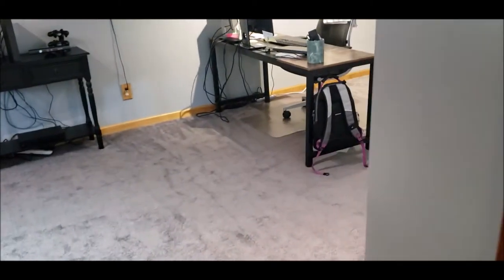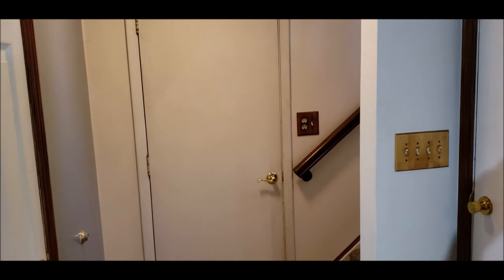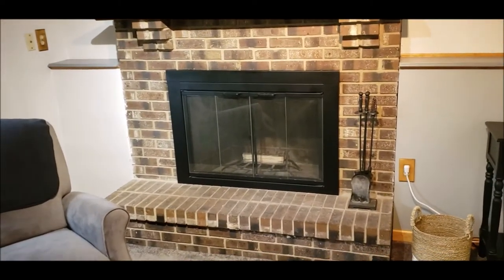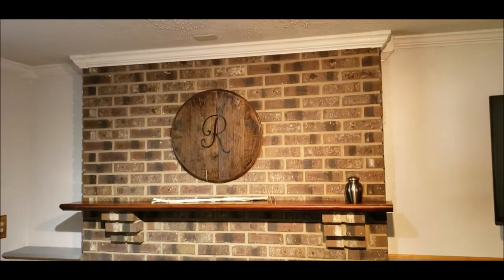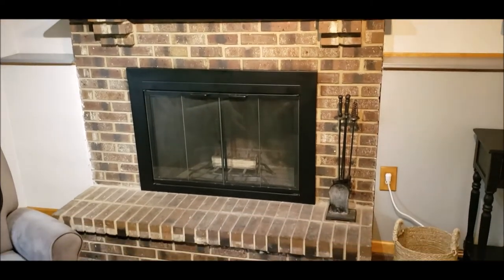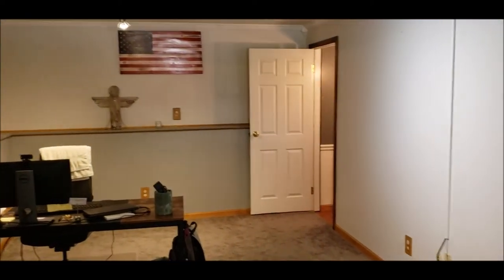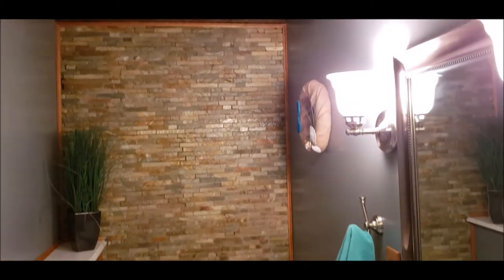Brand new furnace and AC — and I do believe it has a transferable warranty as well. This door here leads out to your two-car garage. Beautiful wood-burning fireplace, and per the sellers, this fireplace works just fine. They had a new liner installed, along with a new cap, rain cap, and crown — all replaced, I believe in 2018 — with a lifetime warranty as long as you keep up the inspections. Here's your tastefully updated half bath.